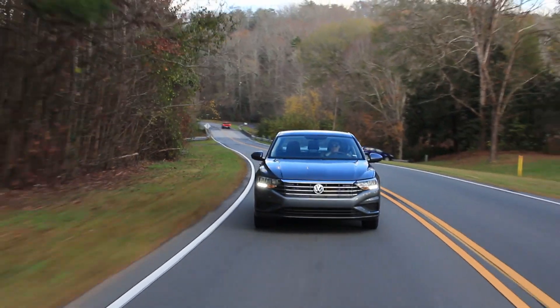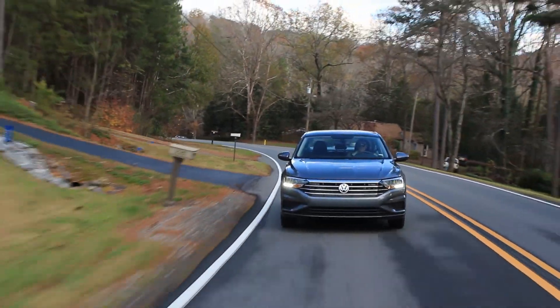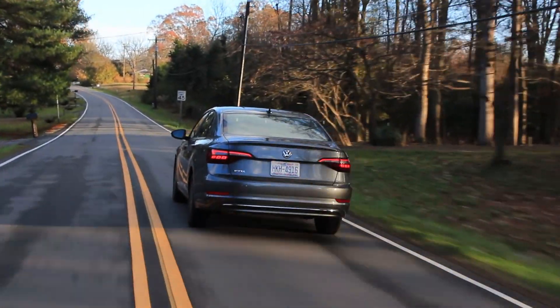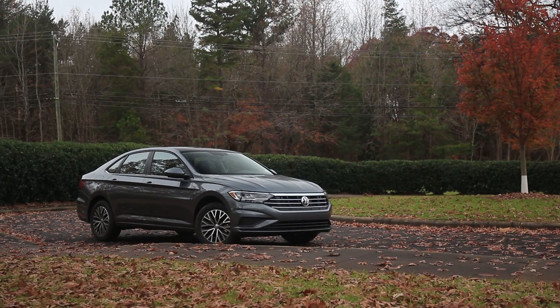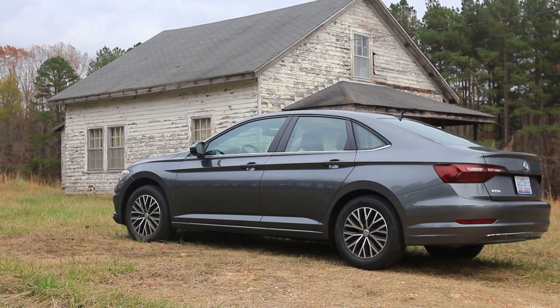The current generation Jetta came out in 2018 as a 2019 model, and that is important because it rides on the same modular MQB platform the Volkswagen Golf does. This is also the same platform all of the current SUVs from Volkswagen ride on as well. What does it mean for us consumers? It means that the Jetta became cheaper because it's cheaper to manufacture, and that doesn't mean it became worse — opposite to that, it actually became better.